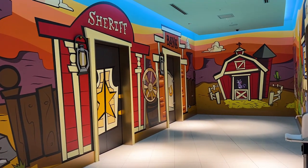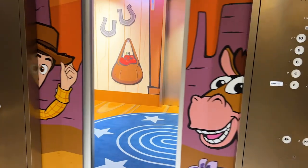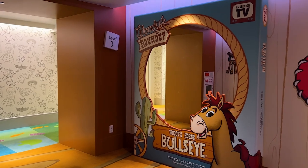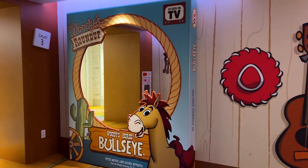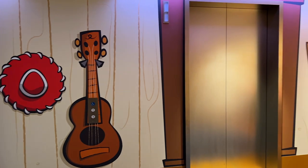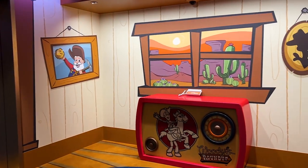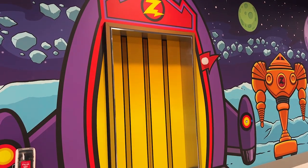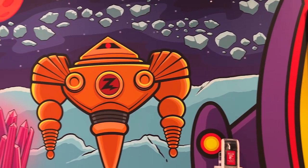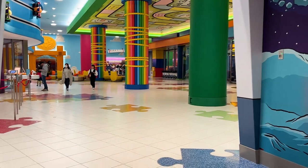When you get off the elevator there's some fun theming as well. There's a mirror with Bullseye so you can take some pictures, details tying to Jessie and Woody, and a photo of the Prospector in the corner. Directly across the other side of the lobby are the other elevators themed after Buzz, space, and Emperor Zurg — the theming here is really awesome.